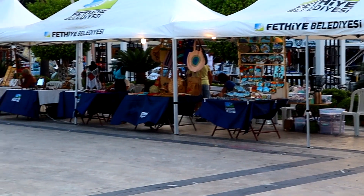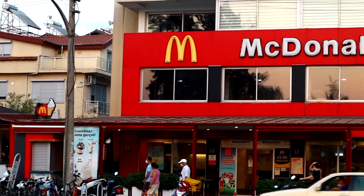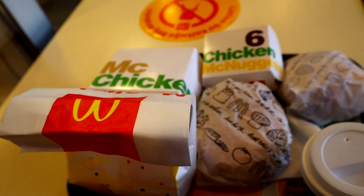Before we go to McDonald's, there's one stop I want to make — the Fethiye Bazaar, the market. I thought that maybe at the market there would be something to eat, like in Southeast Asia, but there's literally nothing to eat. I am very disappointed, but let's go get some food at McDonald's.